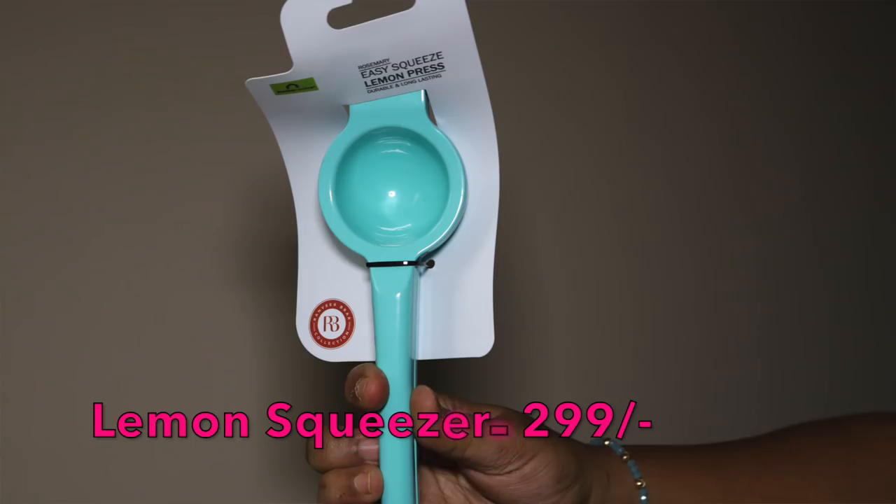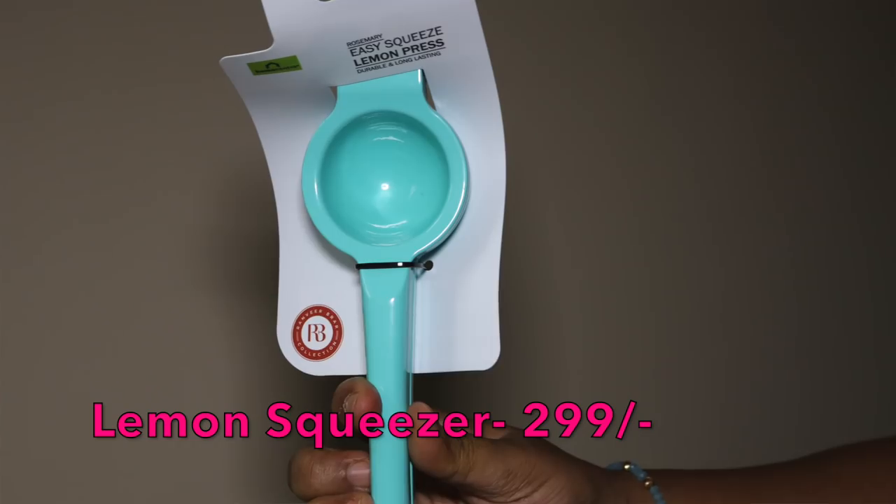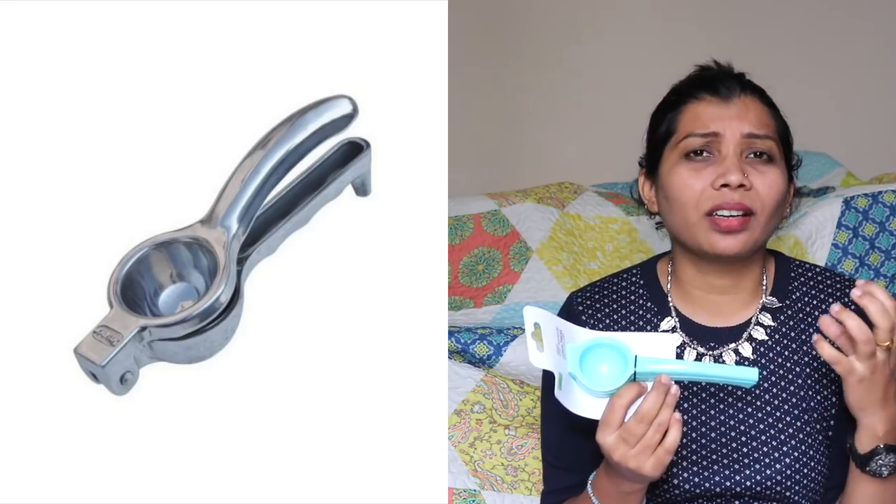The next product is this lemon squeezer — an easy-squeeze lemon press from Home Center. I love the color! It's aluminum, good quality, beautiful structure — a good gauge. It doesn't look fancy but the color goes well with everything and it's not flimsy, so I just bought it.